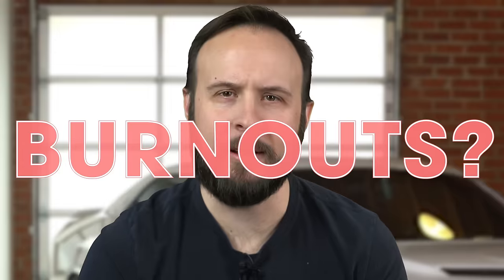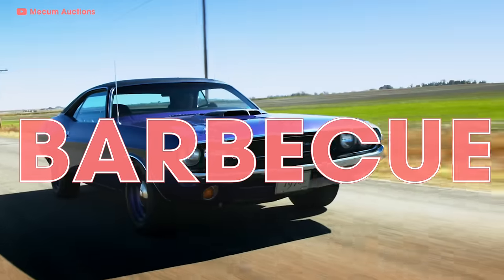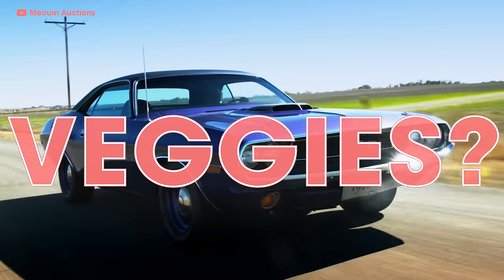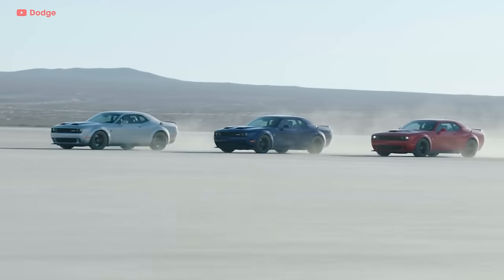Do you like burnouts? Who doesn't? Is your version of doing your civic duty waking up your neighbors with the howl of your V8? I do that every morning with my Demon. You put barbecue sauce on everything, even your veggies. Do I have a car for you? It's the muscle boy legend that needs no introduction — well, that was the introduction. Either way, this is everything you need to know to get up to speed on the Dodge Challenger.